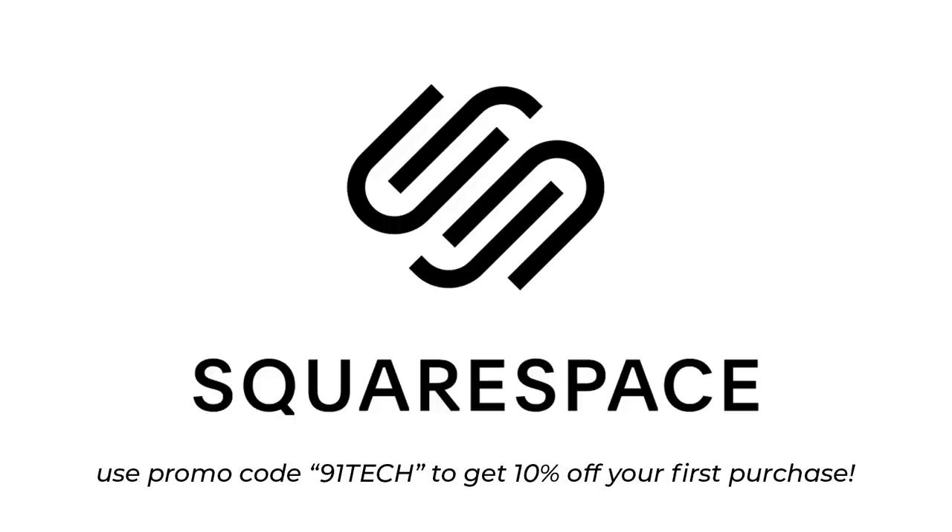The following video is brought to you by Squarespace. Whether you need a domain, website, or even an online store, make it with Squarespace.